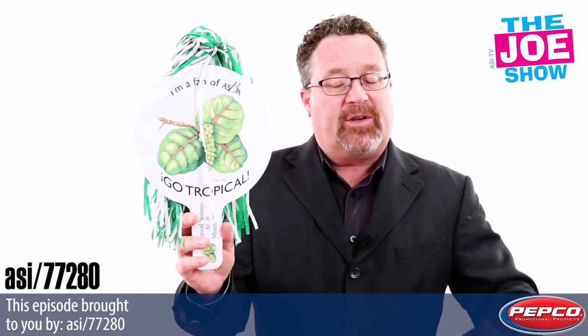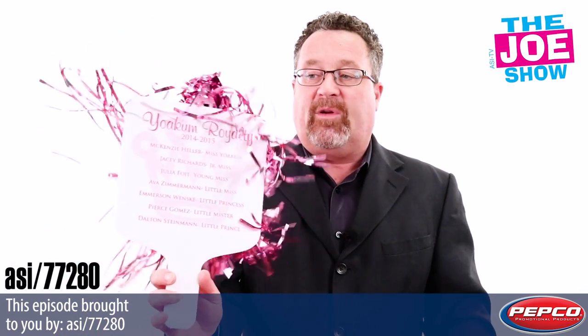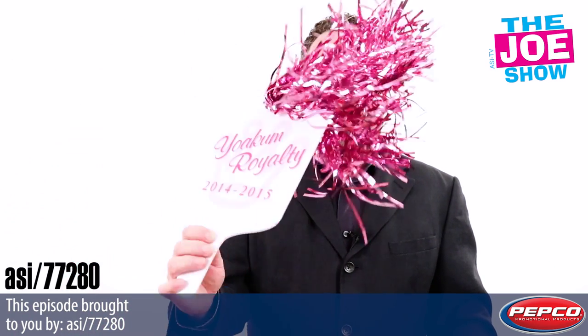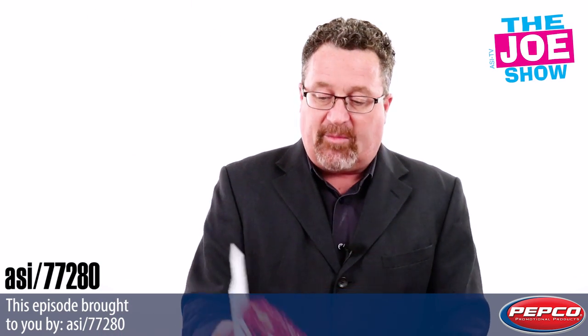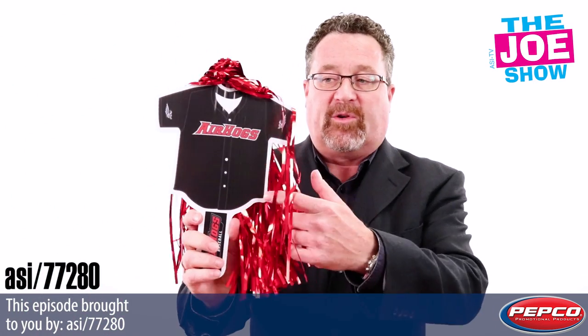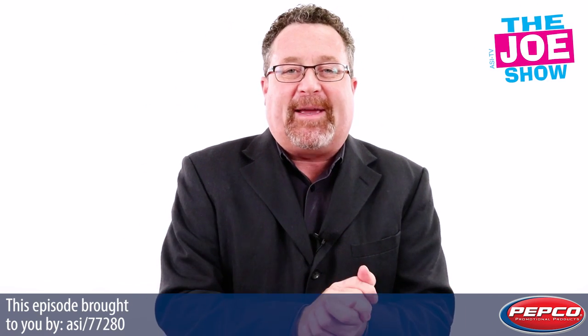We've got the round one — and you don't just need it for schools, it can be for a corporate event where something fun is happening. We've got this one with palms that match, with two-sided print. Finally, I'm going to show you this jersey — we're going to cheer for our team. That's all the time we had today.